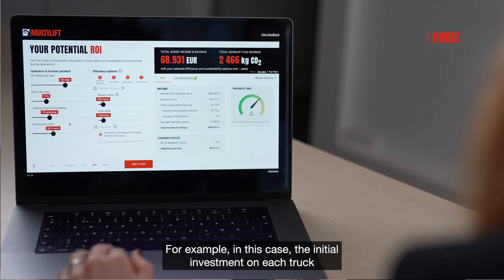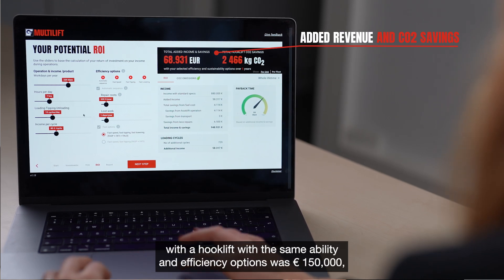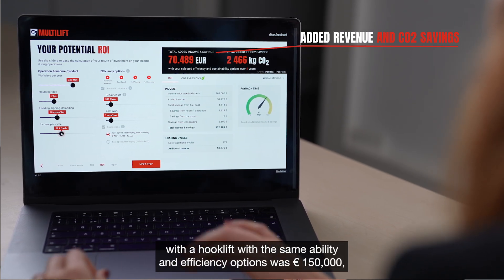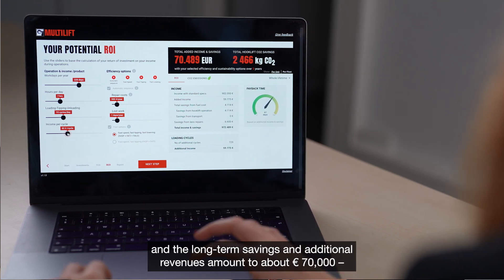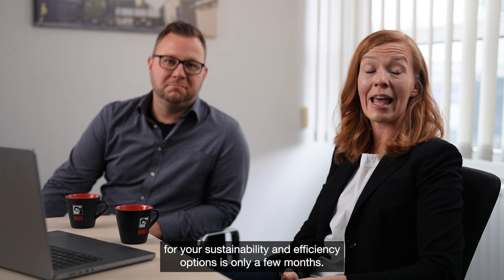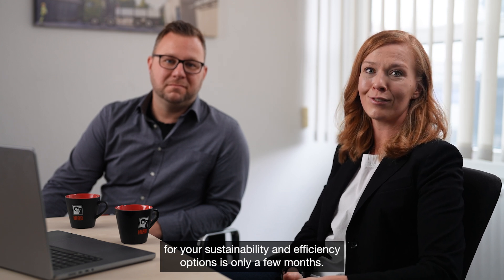For example, in this case, the initial investment on each truck with a hooklift with sustainability and efficiency options was 150,000. The long-term savings and additional revenues amount to about 70,000, which means the payback time for your sustainability and efficiency options is only a few months.